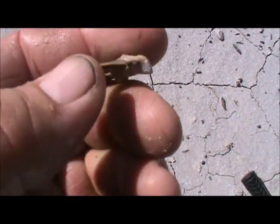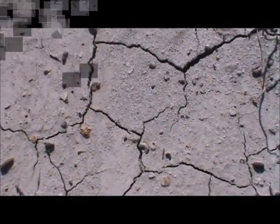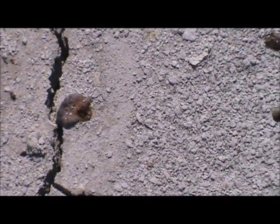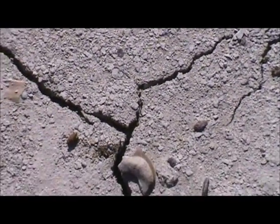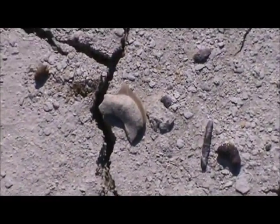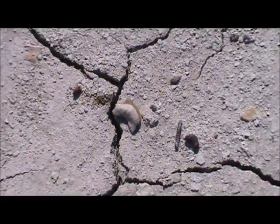Not bad — nice tooth. Let's keep looking. Just found a little Squalicorax tooth. I think I'm looking at the right spot. Where did it go? There it is — I was looking at a rock instead of a tooth. There it is right there. All right, let's keep looking.